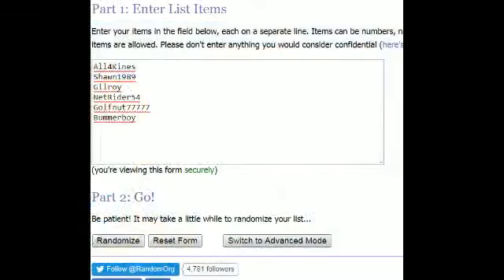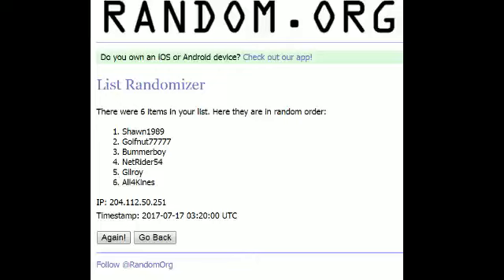Good luck everybody. Here are the names. And the winner is Sean, so Sean you get first pick, followed by Todd, then Jack, then Net Rider, then Gilroy, then Chuck — he'll get the leftovers. So we've got Sean, Todd, Jack, Renaud, Gilroy, and Chuck.